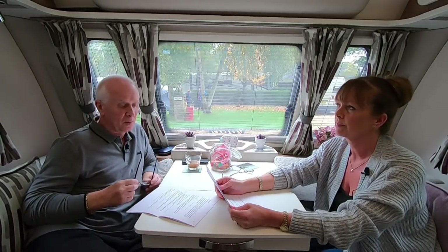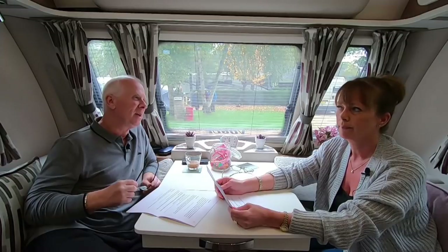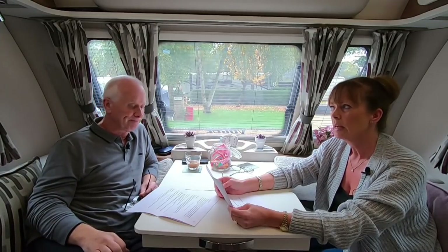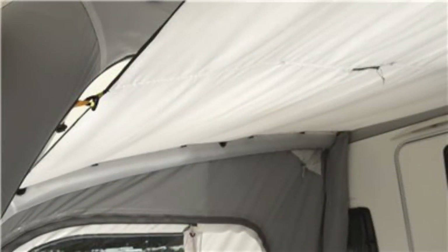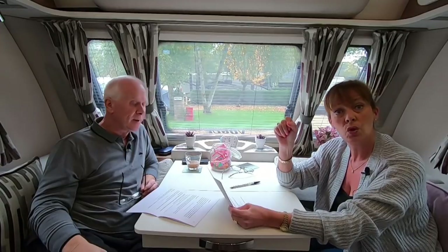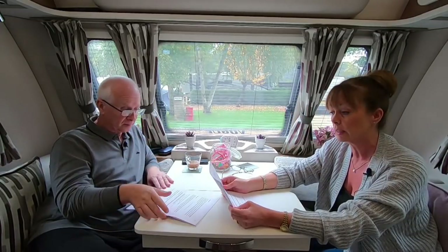It's definitely worth re-sealing your awning every couple of years for your own peace of mind. As for the drips from condensation, let the awning air as much as you can. Some awnings have panels in the corners you can open slightly to circulate the air. Some people also have a roof liner - if you have one and it helps with condensation, let us know so we can share that with everyone else. Thanks, Emma.